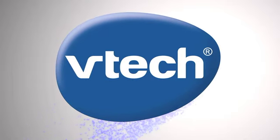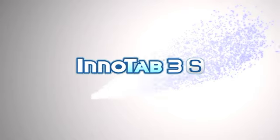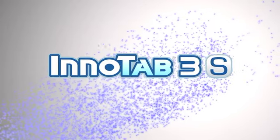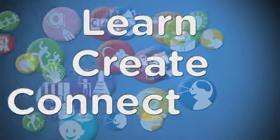With more than 30 years of inspiration and innovation, VTech has done it again. The new InnoTab 3S opens up a world of learning fun, now with more ways to learn, create and connect.